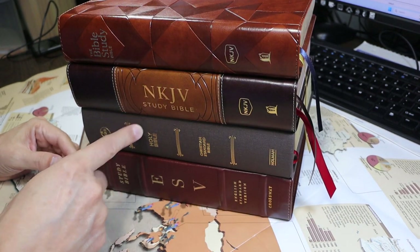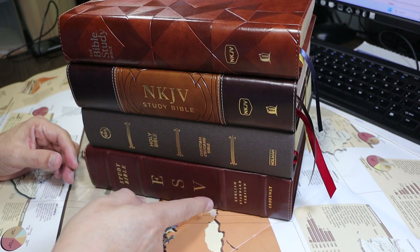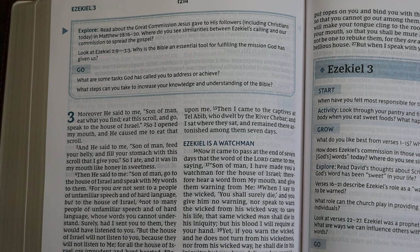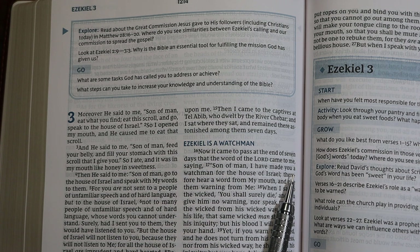Here we have the NKJV Study Bible, the Ancient Faith Study Bible in the Christian Standard Bible, and the ESV Study Bible. If we open the Bible and look inside, we see that the text is presented in two columns per page. Each column is 64 millimeters wide.